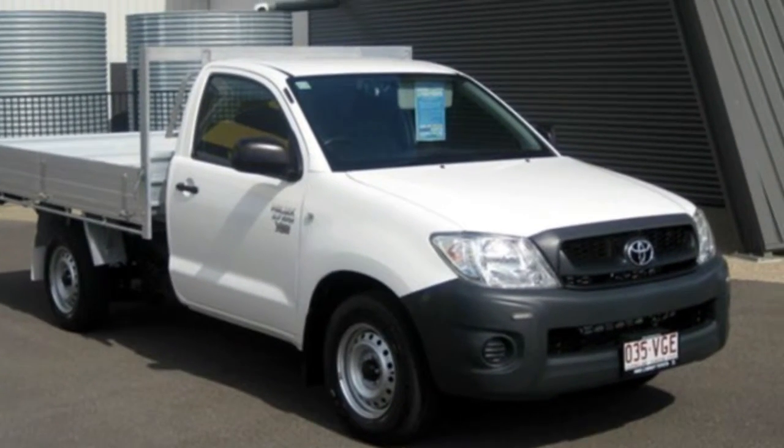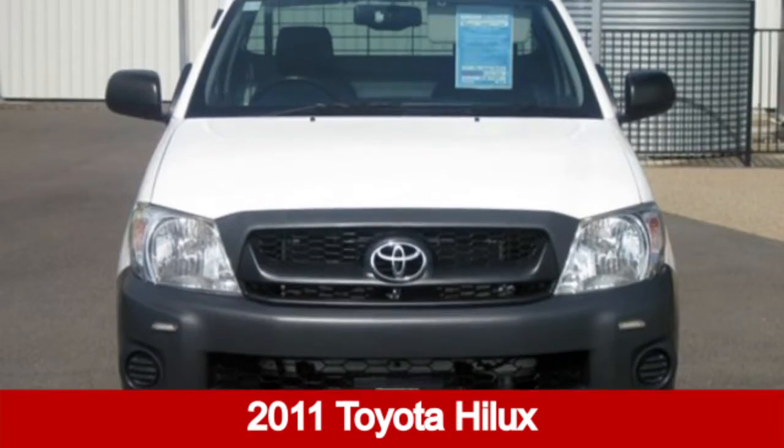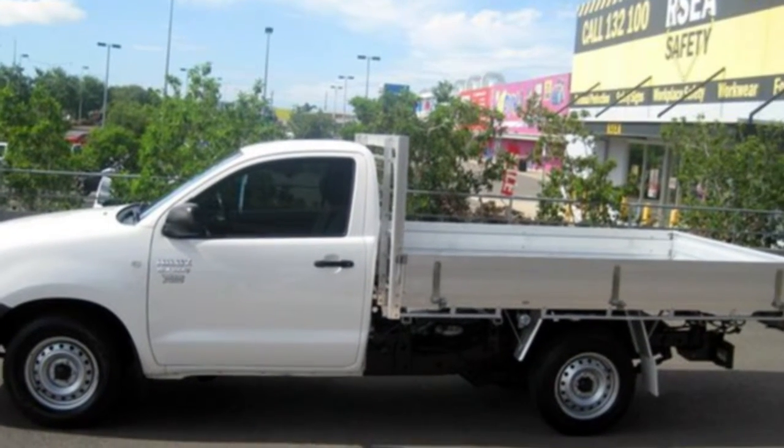We are proud to offer you this great value 2011 Toyota Hilux. This Hilux has a reliable 2.7 litre engine and a smooth shifting automatic transmission.